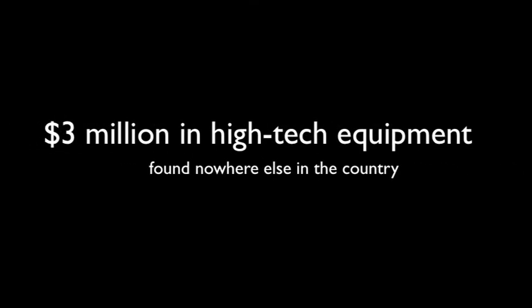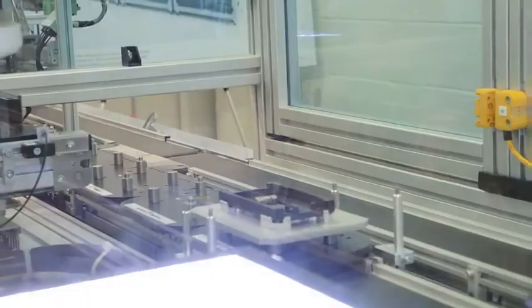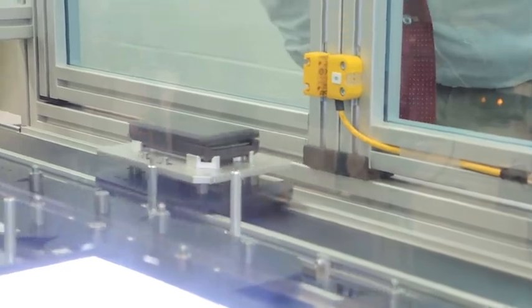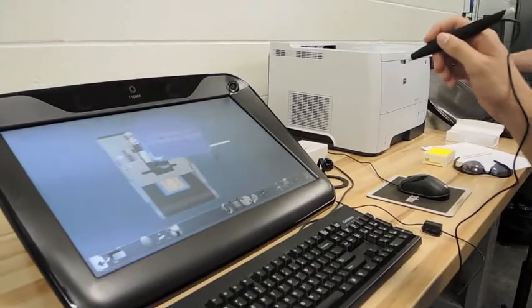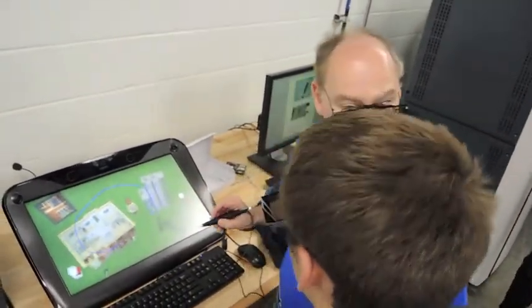Let's go. When you click that, that's the camera path right there.